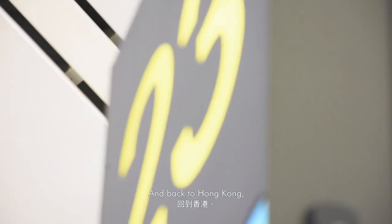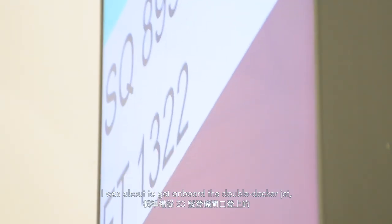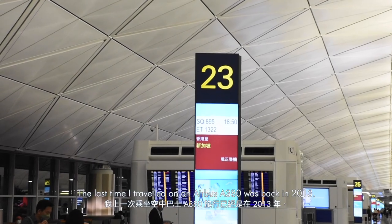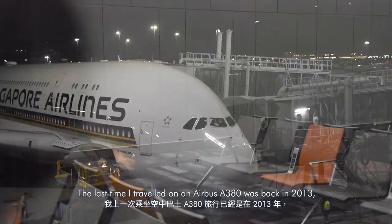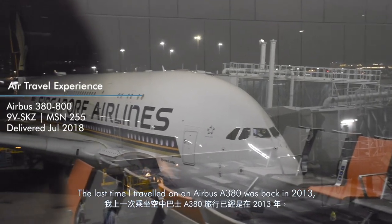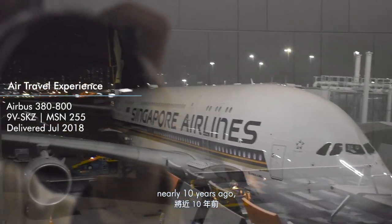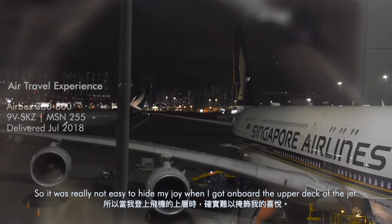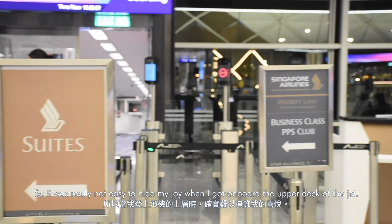And back to Hong Kong — I was about to get on board the double-decker jet set to depart from gate 23. The last time I travelled on an Airbus A380 was back in 2013, nearly 10 years ago, on Qantas. So it was really not easy to hide my joy when I got on board the upper deck of the jet.